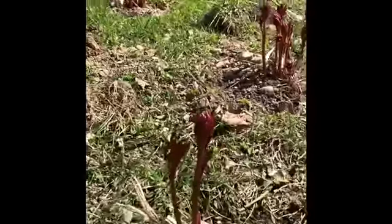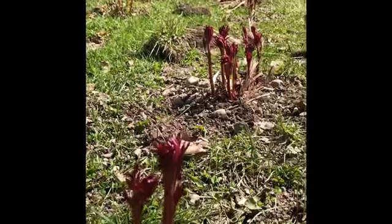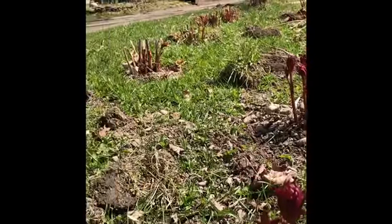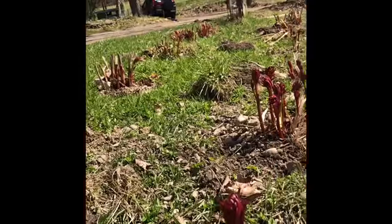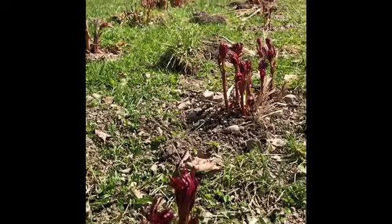These peonies were gifted to me by some awesome people. Just so blessed, so grateful, and they're all coming up so beautifully. I can't wait to show you when they're in full bloom.